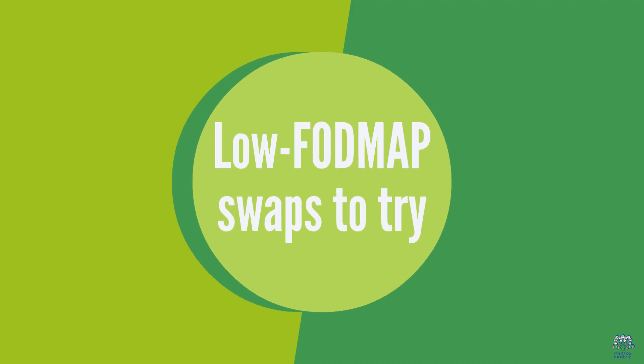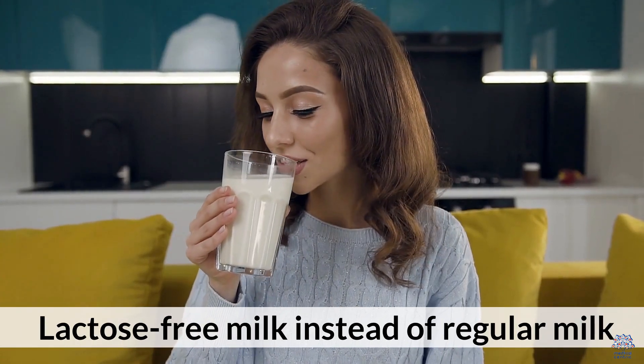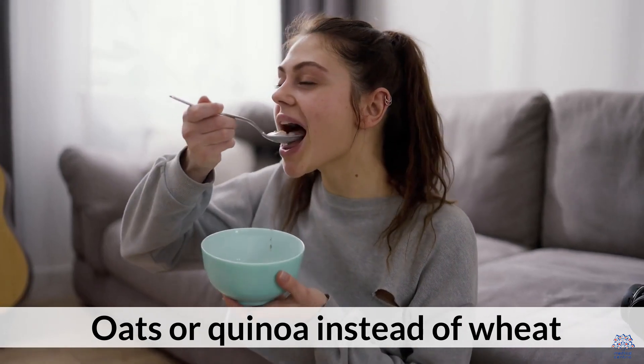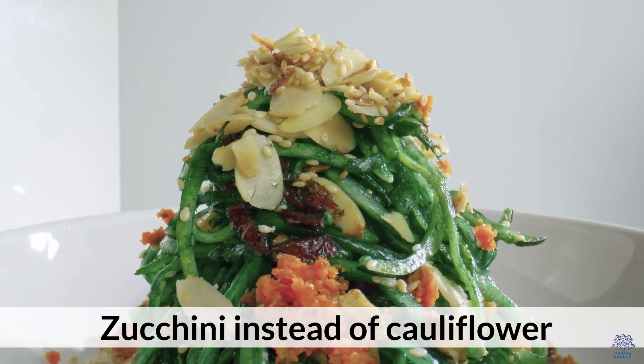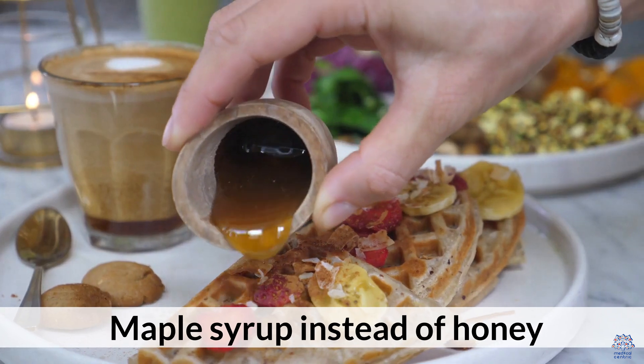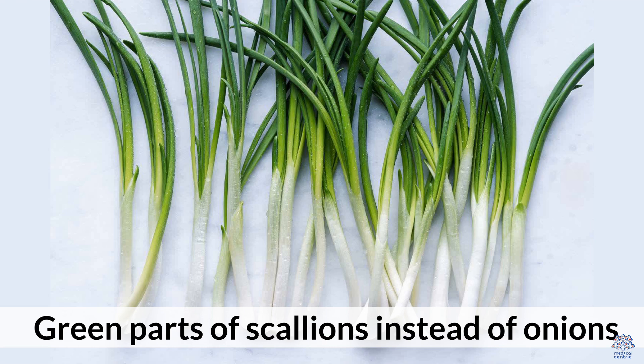Low FODMAP swaps to try: lactose-free milk instead of regular milk; oats or quinoa instead of wheat; zucchini instead of cauliflower; maple syrup instead of honey; and the green parts of scallions instead of onions.